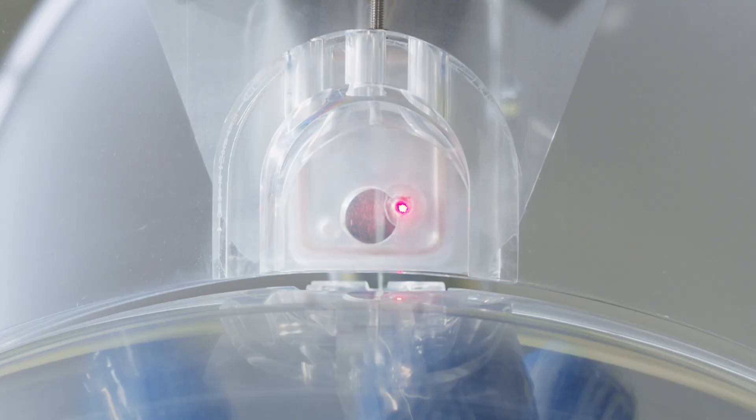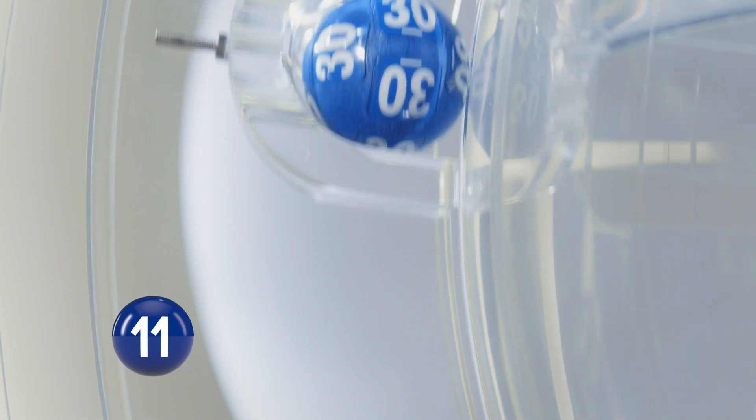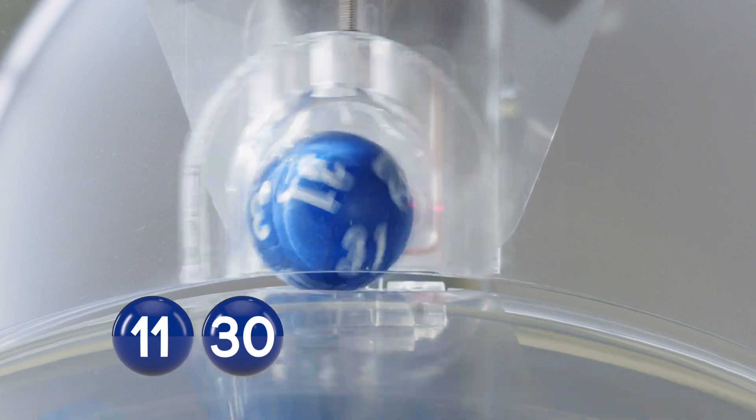Your first ball: 11. Your second ball: 30. And your third ball: 31.